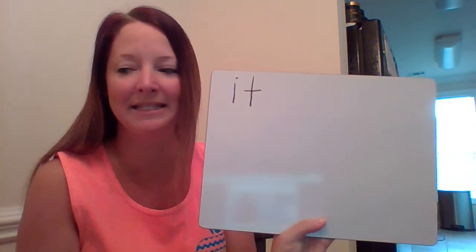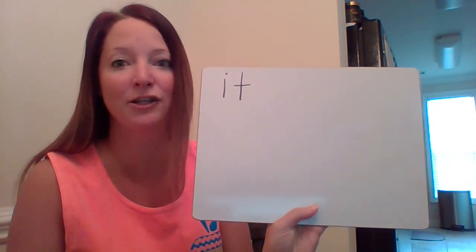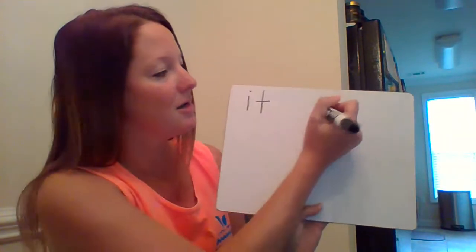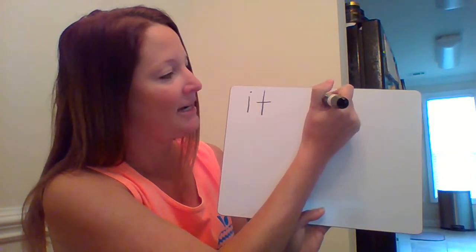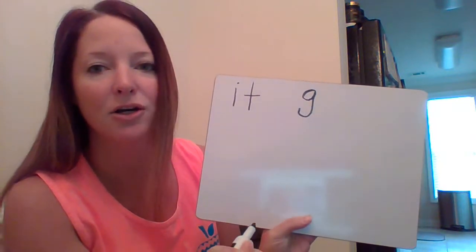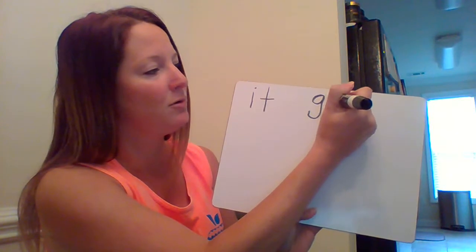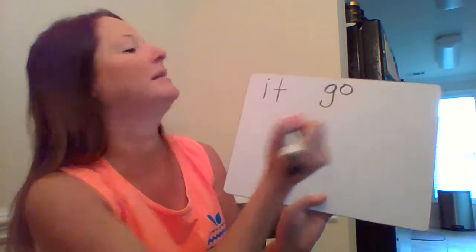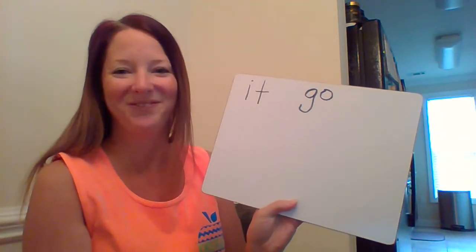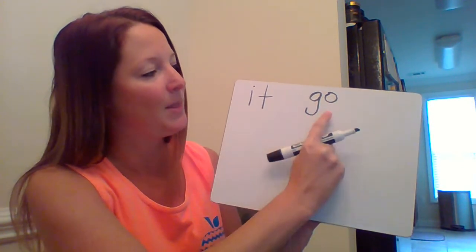Here is our next word: 'go.' Good — I hear 'g,' 'go,' 'go.' Then 'o,' 'o' — it's saying its name: 'o.' Go, very good. So far we've written the words 'it' and the sight word 'go.'